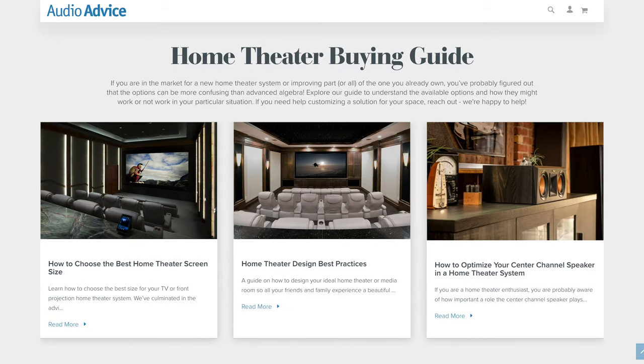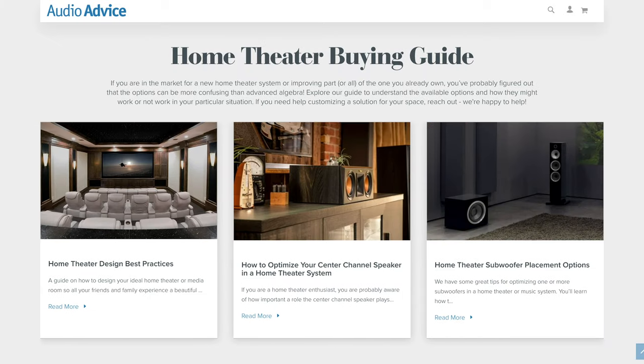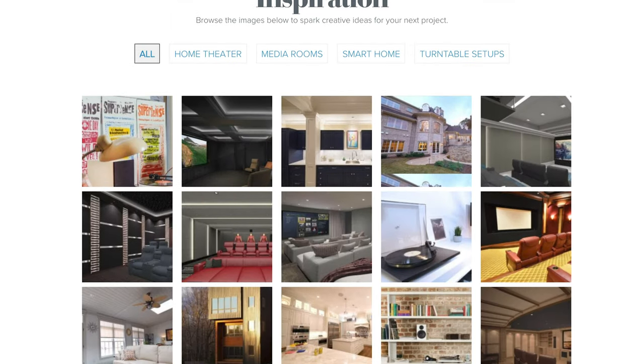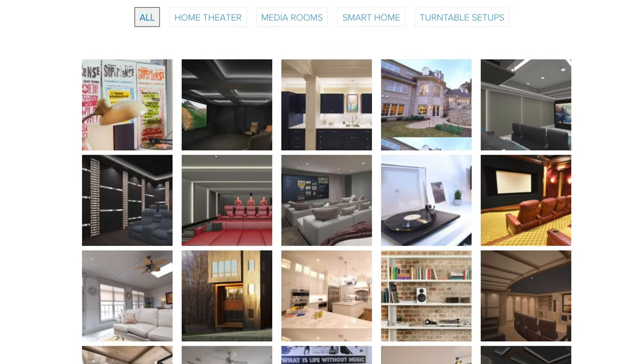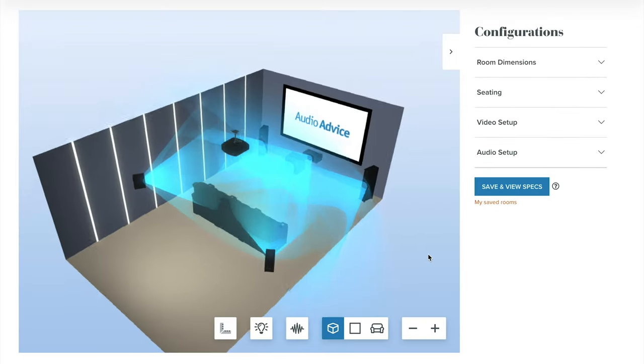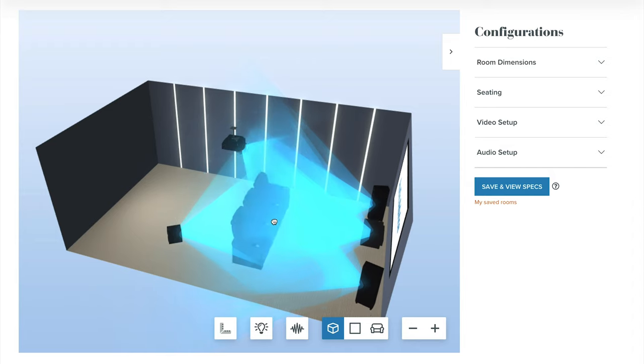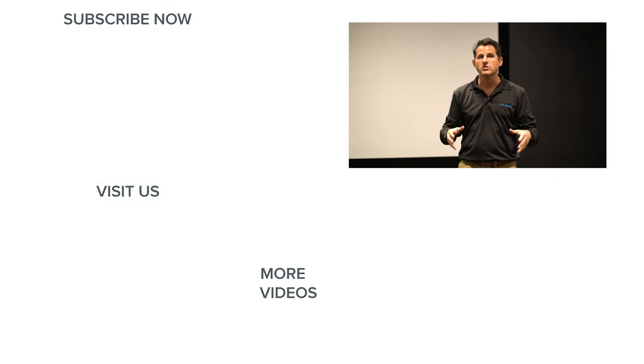If you're considering building a theater or upgrading your own, go to audioadvice.com where you'll find buyer's guides, an inspiration gallery, videos of home theater installs, and our famous home theater design tool where you can put in your dimensions, design the room, and it actually goes through all the acoustics and figures out where all your speakers should be. If you're looking for something installed and you live in North Carolina, stop by one of our Charlotte or Raleigh showrooms. Thanks for watching — like and subscribe if you enjoyed the video.